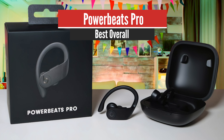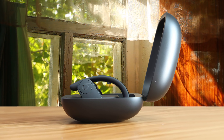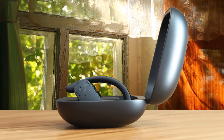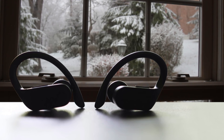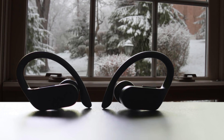The number one pick is the PowerBeats Pro for best overall. These headphones have a pretty similar performance to the Apple AirPods; however, for sports they're better optimized, delivering a great battery life, superb soundscape, great fit, tons of comfort, and many more features that justify the premium price of these earbuds.